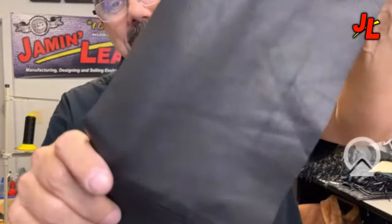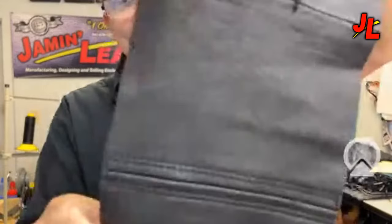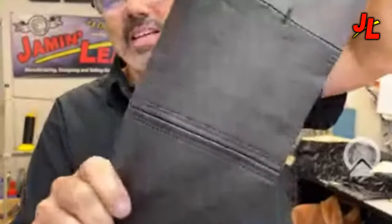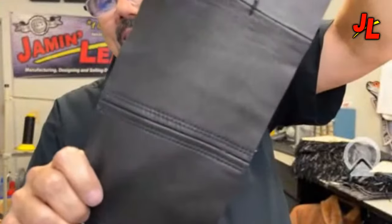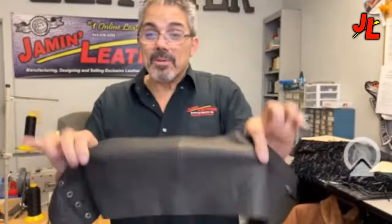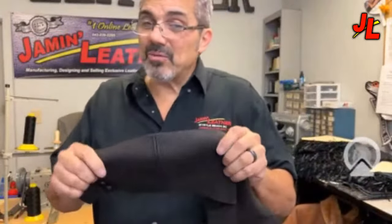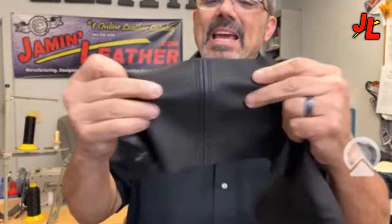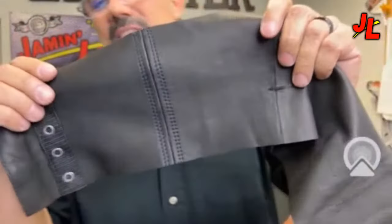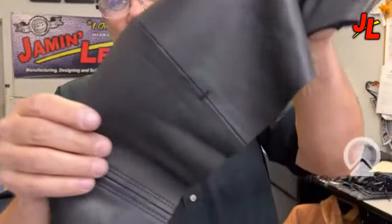Goat skin is another option — it has a tiny pebble grain and is really super soft and comfortable, similar to lambskin. However, goat skin is stronger than lambskin, though not quite as strong as cowhide or buffalo. It has a slightly different grain and texture, and the color can be a little duller. Naked goat skin is softer and a premium version of goat leather, and it's a more economical choice overall.